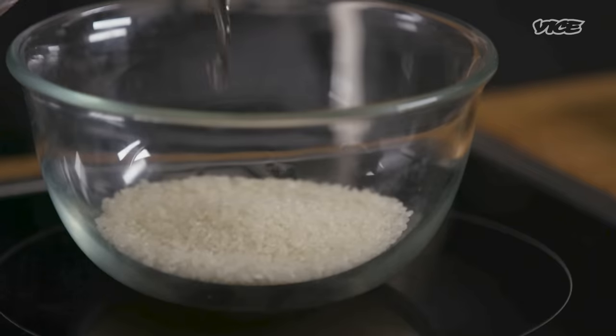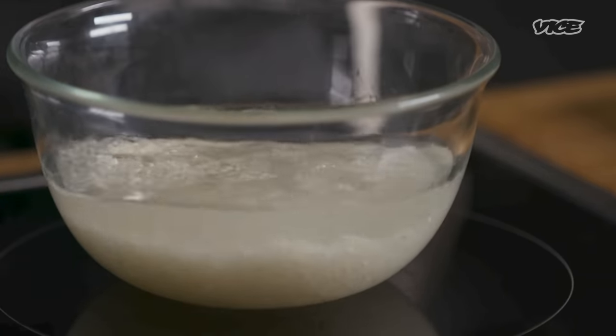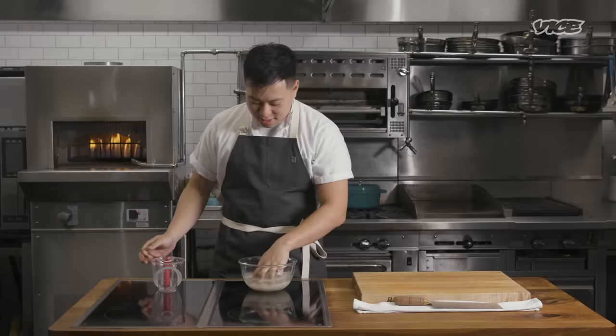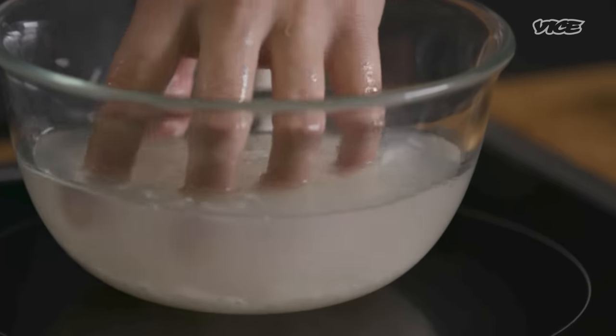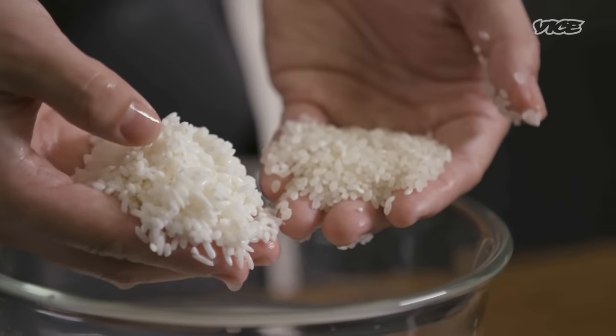We're going to combine the rice and soak it for at least 30 minutes, preferably overnight. The name of the game is breaking down the rice grains to unlock flavor and nutrients. You can do that with heat and a lot of time, but soaking it makes it easier to break down.